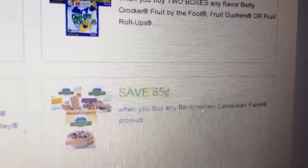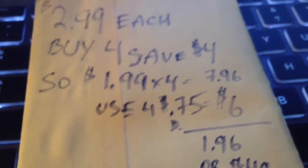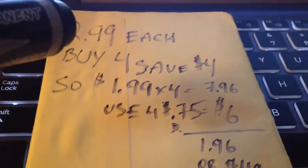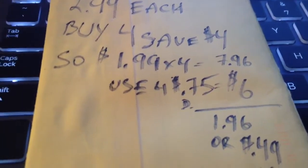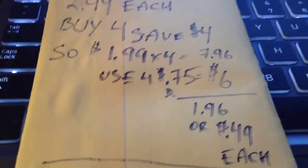If you can print from coupons.com, print those coupons. Here's how it would look with the 75-cent coupon: it'll be $1.99 each times four, that's $7.96. You use four 75-cent coupons, which double to $1.50 each, so that's $6 in coupons total, leaving you with $1.96 for four boxes — or $0.49 a box.